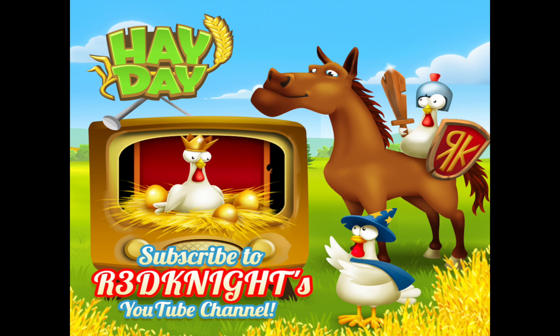Make sure you hit the subscription button and that bell notification, and do comment below the video and say congratulations to the ten lucky winners. Good luck for next time everybody — take care now and have a happy Hay Day. Bye!